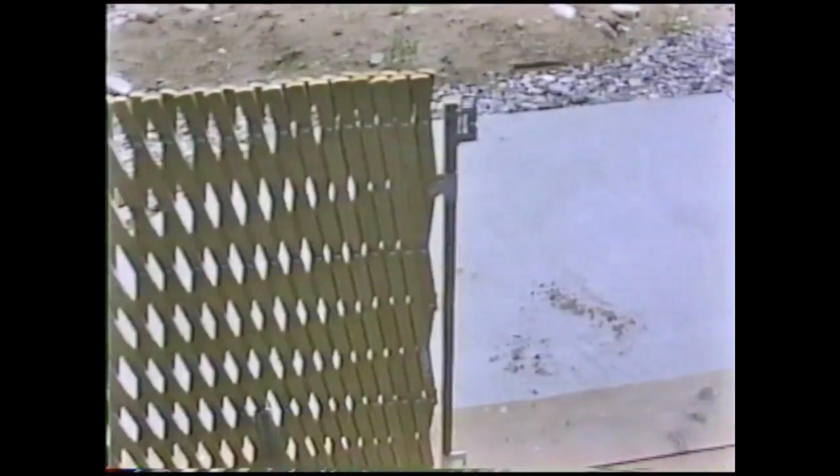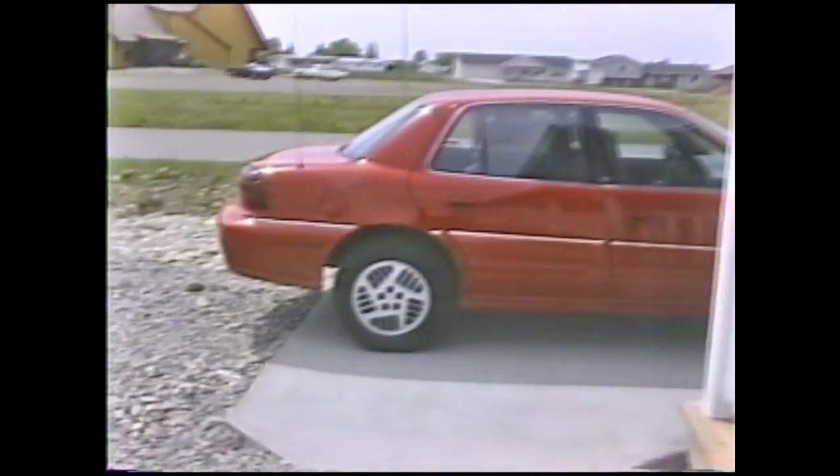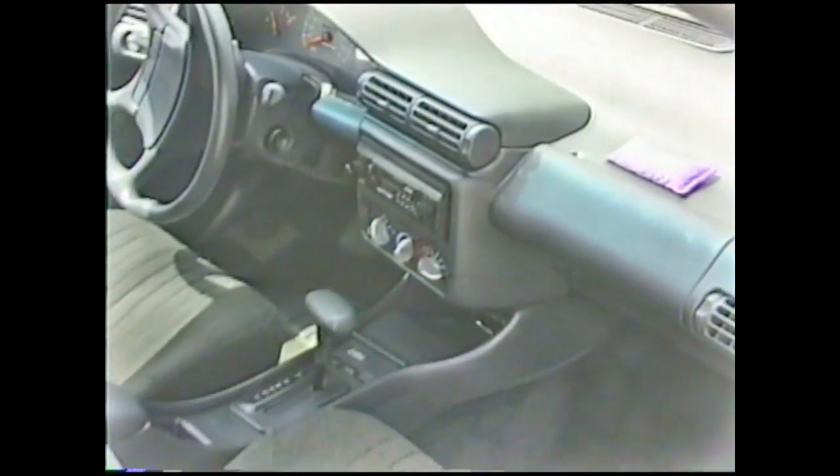We'll walk out the front door here. And here is the porch and the swing. We got there. And we have a little gate there for Al. We put our barbecue at that end. And here's our car. We got a new stereo — there's our new stereo.